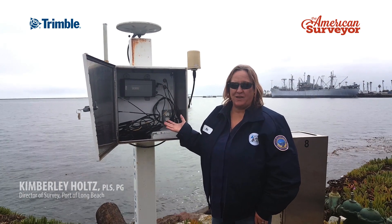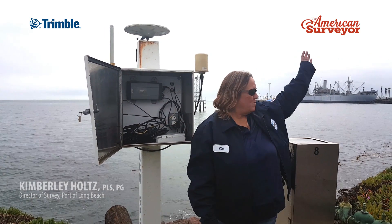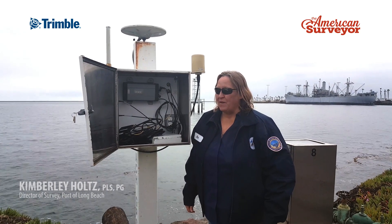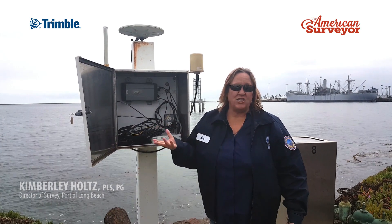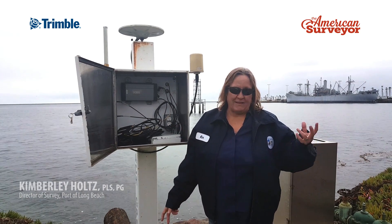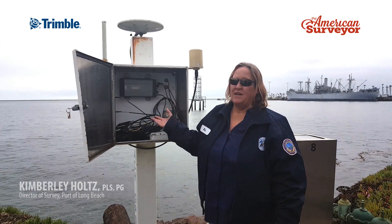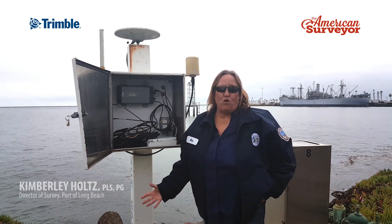This is our Tidal 8 GPS base station, which has a direct tie to the original Tidal 8 benchmark, which is about 500 feet to my left. In the port we're still on NGVD 29 datum — mean low low water — and that's what the Tidal 8 benchmark was established in. So we were able to transfer that elevation to this GPS station and then to the rest of our stations throughout the Port of Long Beach, keeping the port on the same mean low low water datum, which is necessary due to port activities.